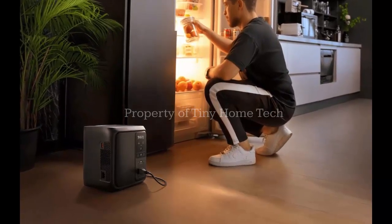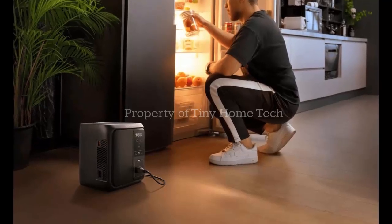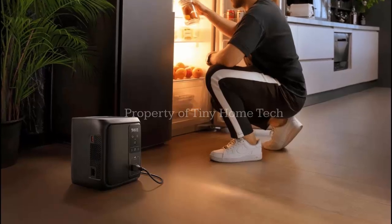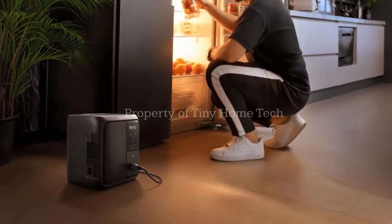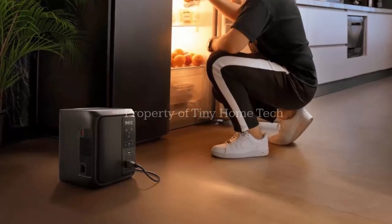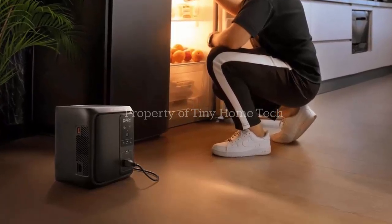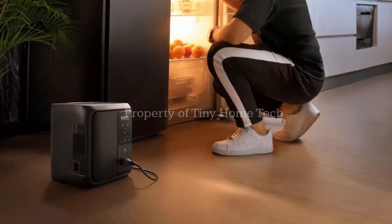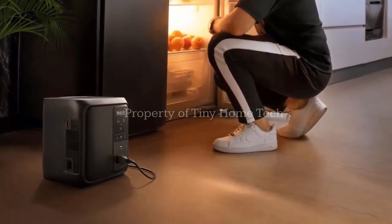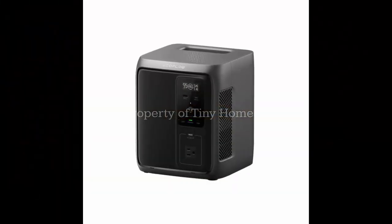One standout feature is the 10-millisecond switchover speed. In a blackout, it automatically keeps your essentials powered with barely a flicker. It offers three output types: AC, USB-A, and USB-C. A color-changing status light on the front gives real-time feedback on grid connection and battery status.